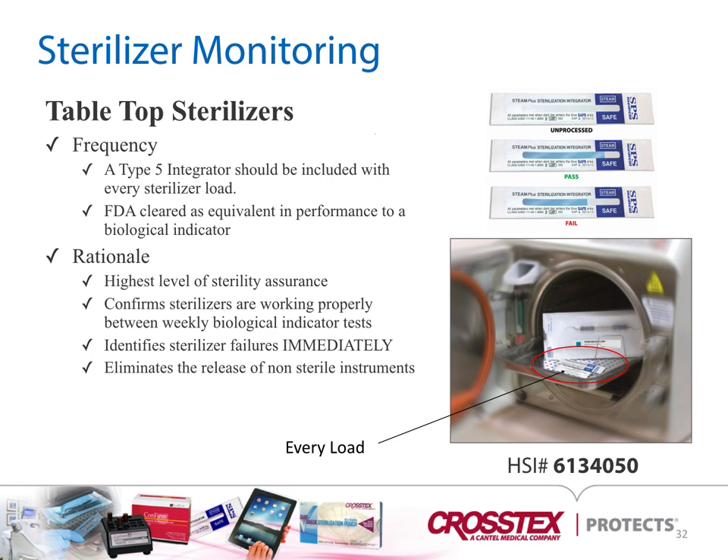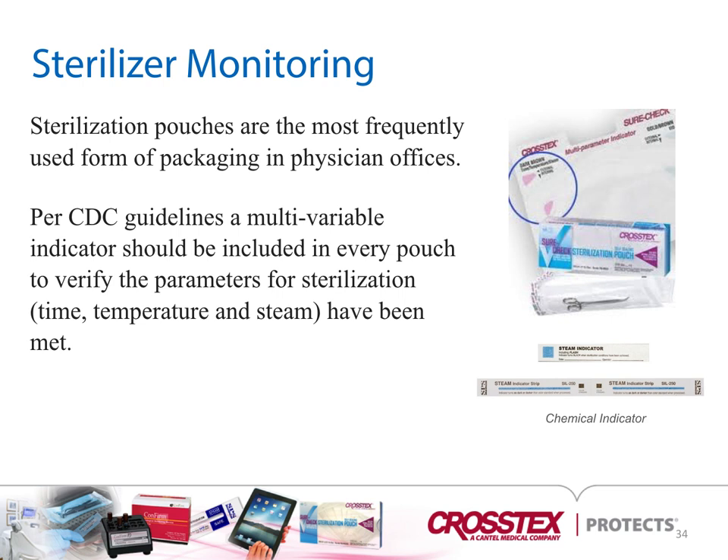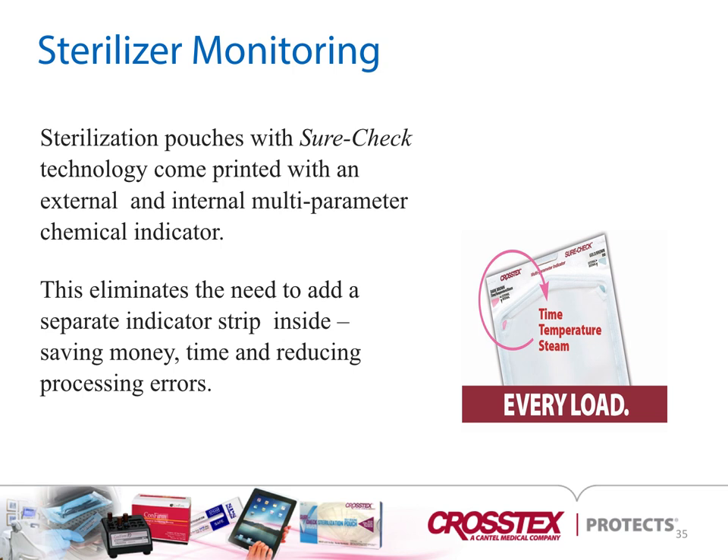Here you can see the Class 5 indicator located inside the tabletop sterilizer. The sterilizer monitoring starting kit comes with tape, a biological block indicator, chemical indicators, biological indicators, and a record book. The sterilization pouch is the most frequently used form of packaging in physician offices. Per CDC guidelines, a multi-variable indicator should be included in every pouch to verify parameters for sterilization — time, temperature, and steam. Sterilization pouches with SureCheck technology come printed with an indicator on the inside and on the outside, eliminating the need for a separate indicator strip and saving money while reducing processing errors.